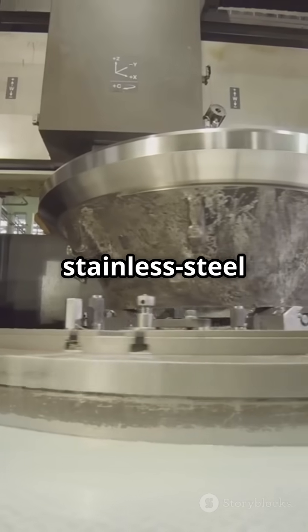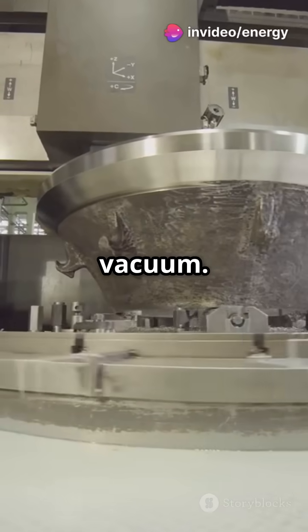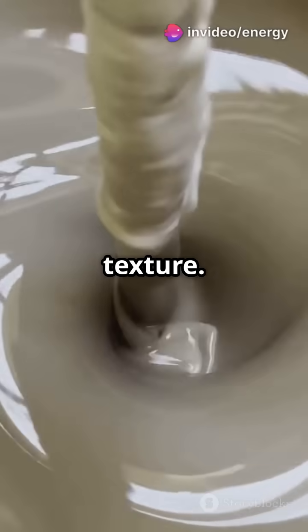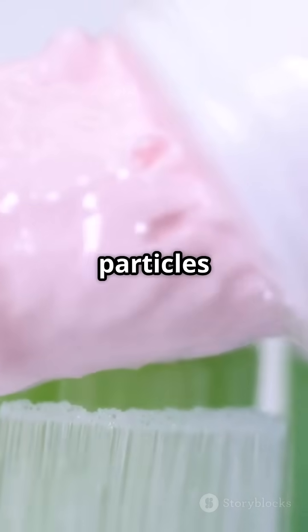Next up is mixing. In large stainless steel mixers, dry and wet ingredients are combined under vacuum — this prevents air bubbles and ensures a smooth, creamy texture. The paste is then homogenized, meaning it's passed through special equipment to break down particles and get that consistent, silky finish we all know.